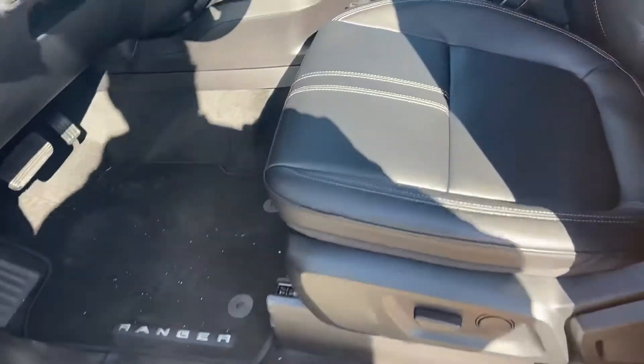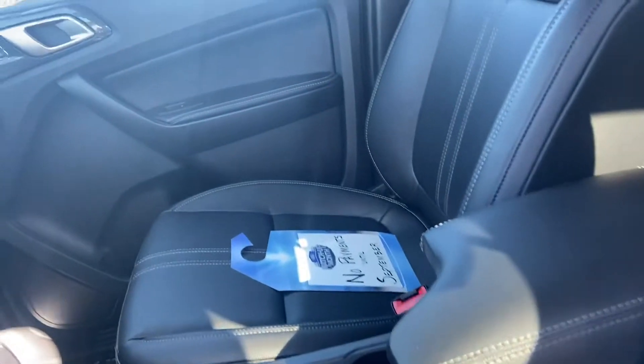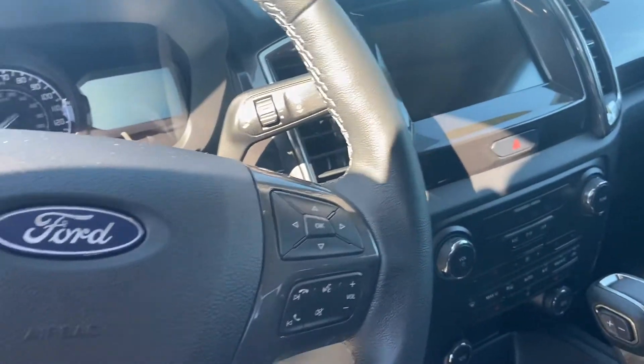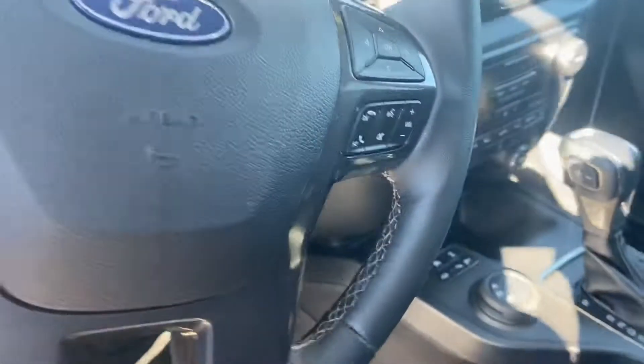It does have leather interior, heated seats, big touchscreen with a monitor, and a couple of USB ports down there.